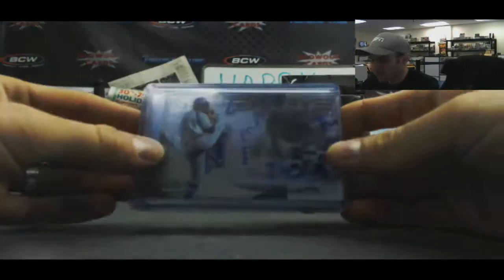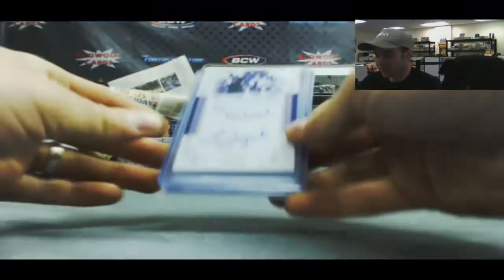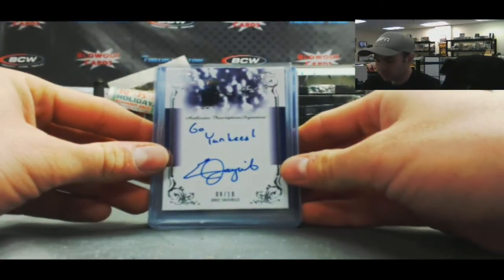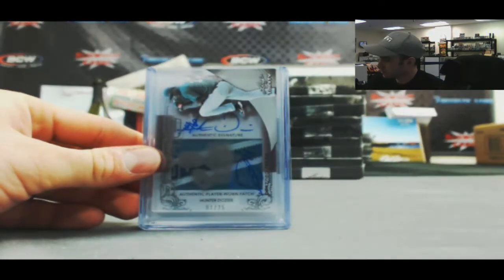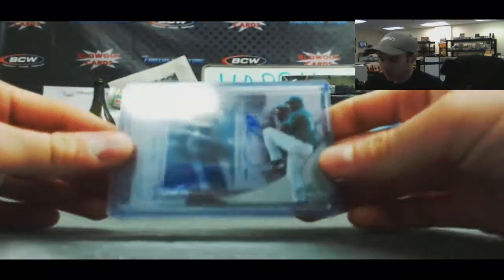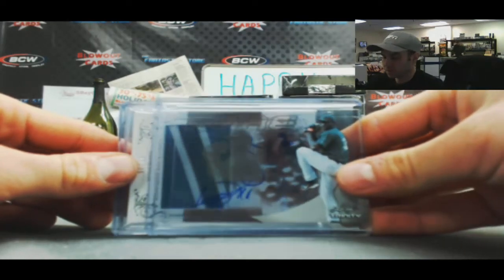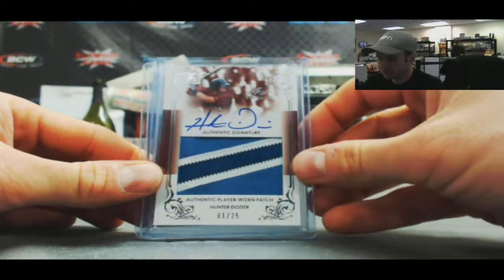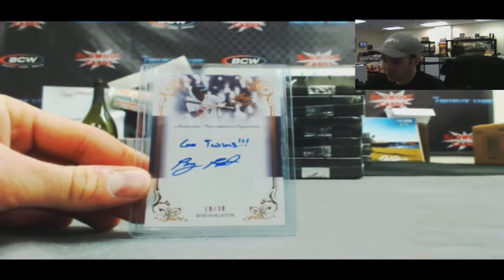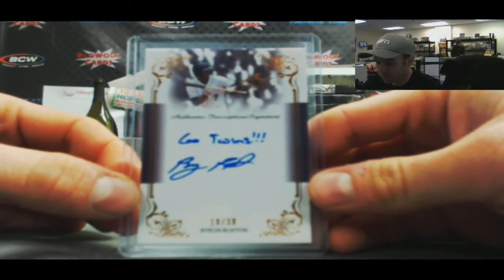We've got a Sean Manea Pure Auto, numbered to 60. We've got an Eric Giagiello Go Yankees Inscription, 8 of 10. Autograph of Domingo Tapia, that is the Pure, number to 60. Nice autograph, Hunter Dozier patch autograph to 25. And an autograph of Byron Buxton, Go Twins Inscription, number 10 of 30.